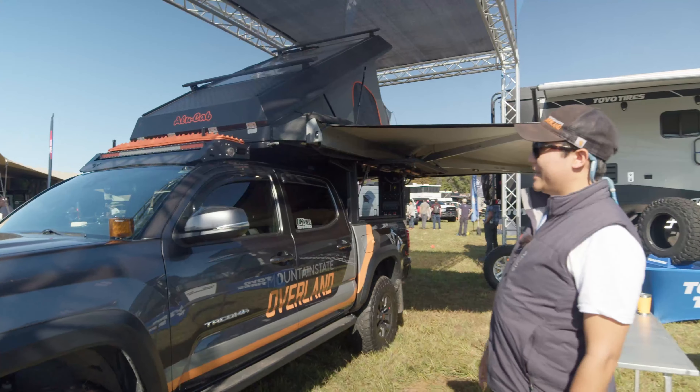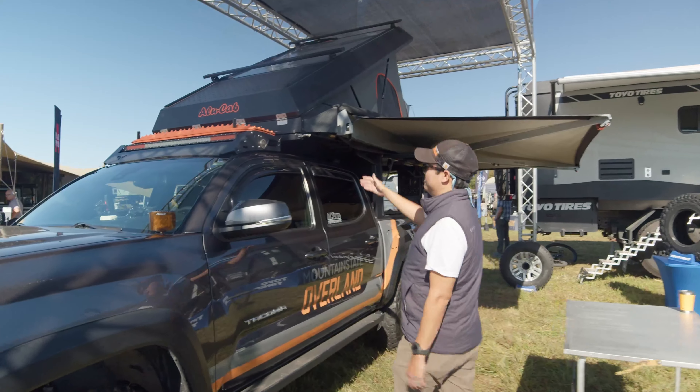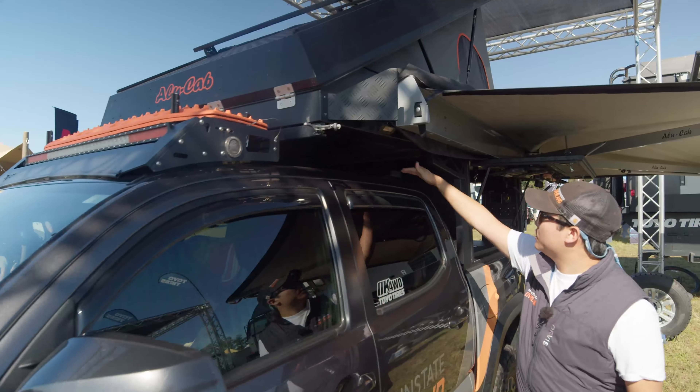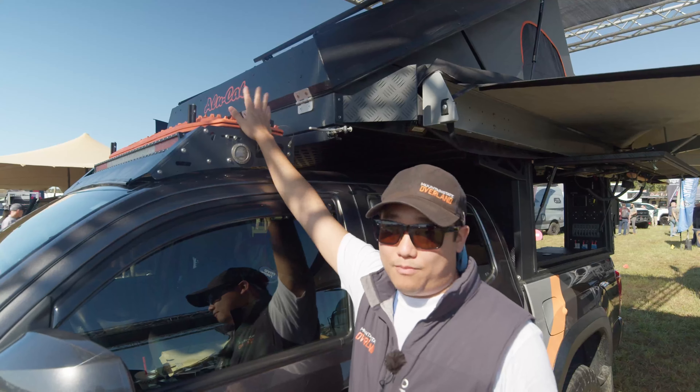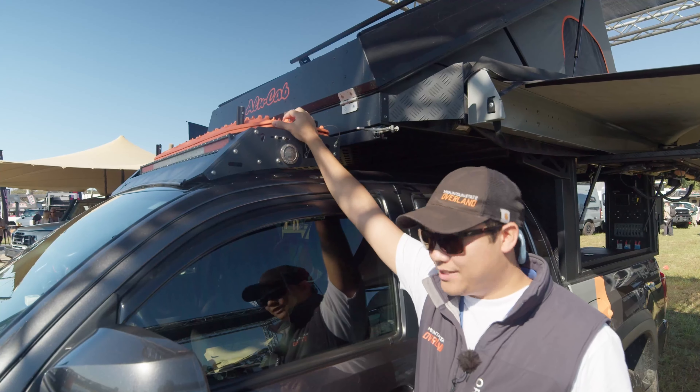Up front, we have a Victory 4x4 rack that we actually modified on our own. It did go all the way back — you can see these brackets here — but now we have it set up to mount our MaxTrax on top, which makes them really easy to get to.